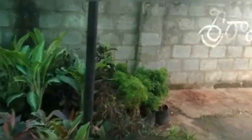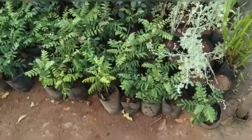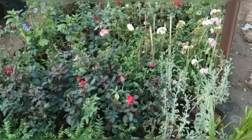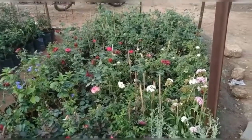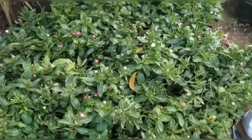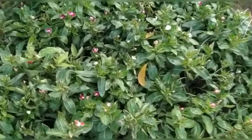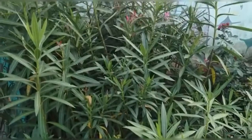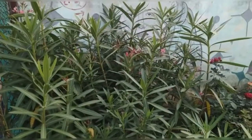We have a variety of vegetables. There are also a lot of indoor plants.